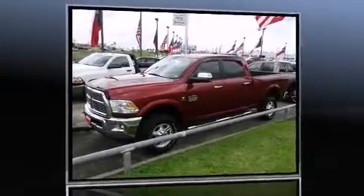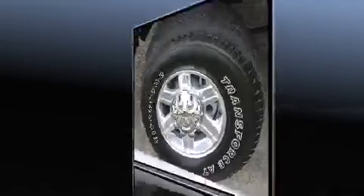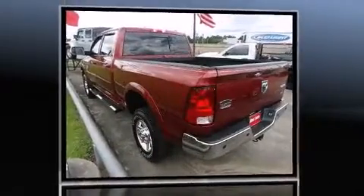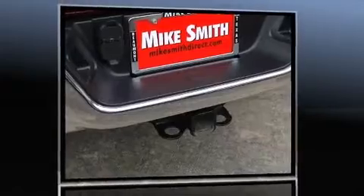Experience driving perfection in the 2012 Ram 2500. This four-door, five-passenger truck still has less than 35,000 miles. Smooth gear shifts are achieved thanks to the refined six-cylinder engine, and for added security, dynamic stability control supplements the drivetrain.